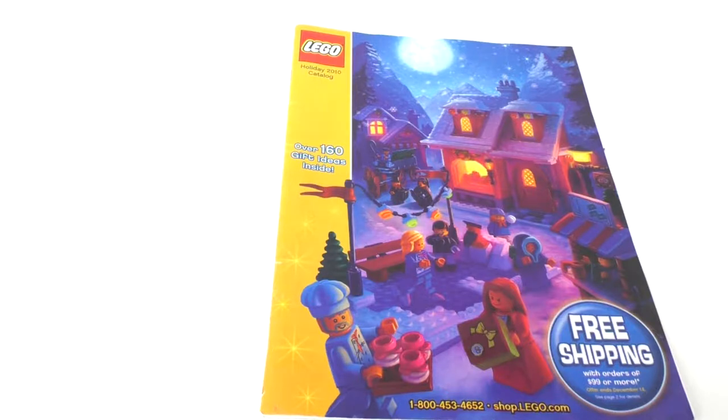Hello, everybody! I am JediJackPenguin, and today I'm bringing you another thoughts video. Today I'm going to be looking at the Holiday 2010 Catalog. Though it isn't Christmas time anymore, I decided to take a look at this Holiday Catalog since I didn't have any that were around the LEGO Movies time, so I decided to look at something a little bit older than what I've recently been looking at. 2010 is one of those years that just has a lot of very nice interesting stuff inside it.